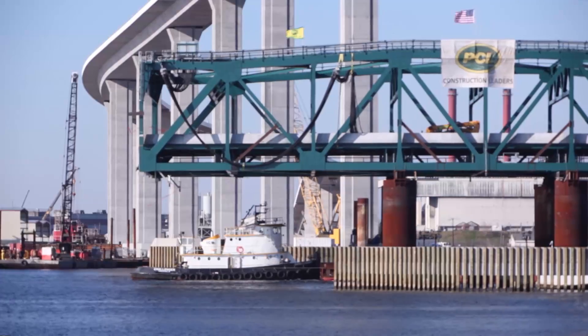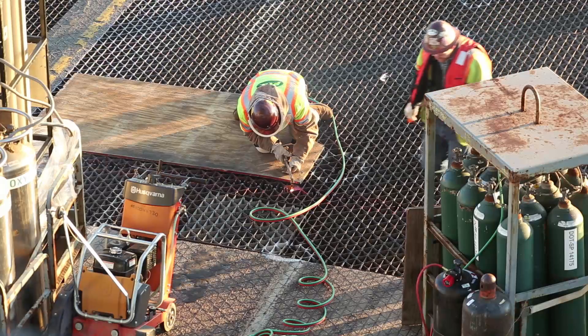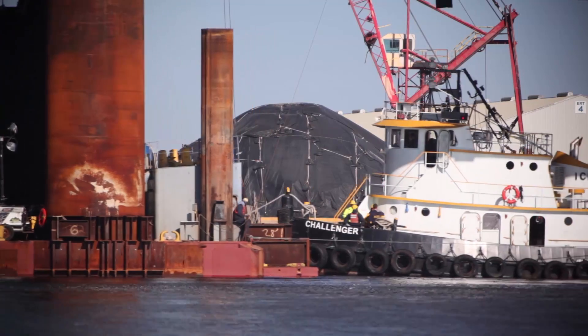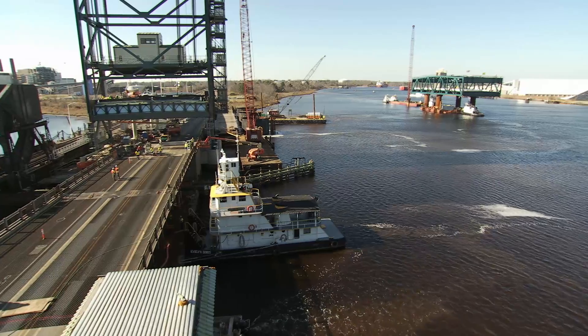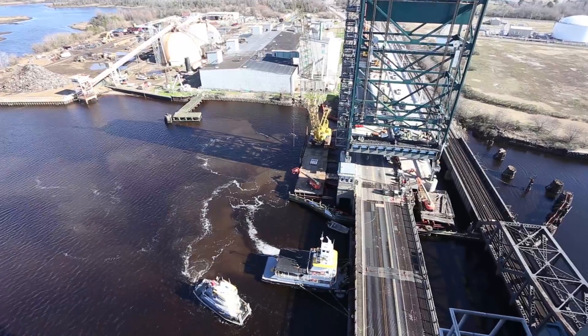At the same time that we're transporting this structure to the final position, we'll have a separate crew working concurrently and they'll be demolishing the existing bridge so we can successfully float this bridge into position by the time it gets there. A float of this magnitude requires a tremendous amount of communication between VDOT, the contractor, and the Coast Guard. We're all very excited to take this bridge to its new home at the bridge site. In just over two hours, the lift span was successfully delivered to the Gilmerton Bridge site without issue.